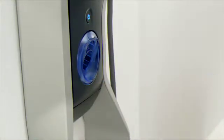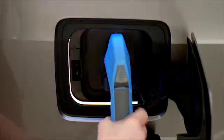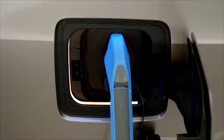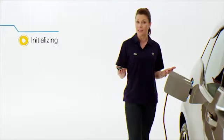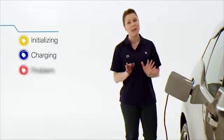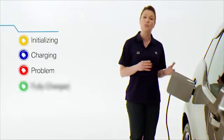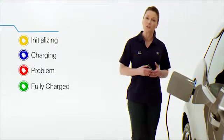Insert the plug into the vehicle connector and push it in until it latches. The white light around the charging port flap will turn to yellow, indicating that charging is initializing. When the light turns blue, your vehicle is charging. If the light flashes red, this indicates there's an issue with charging. When the light turns green, your vehicle is fully charged.